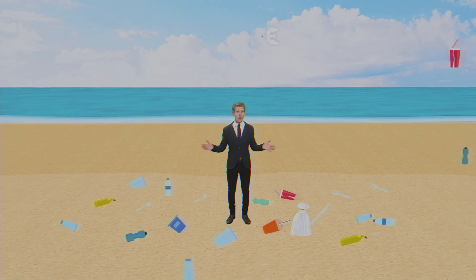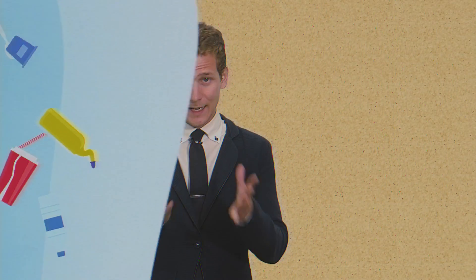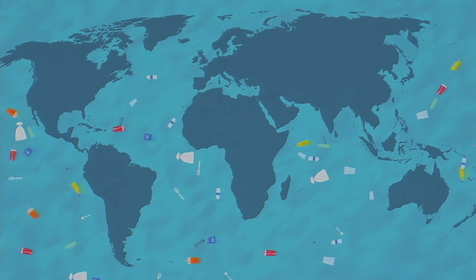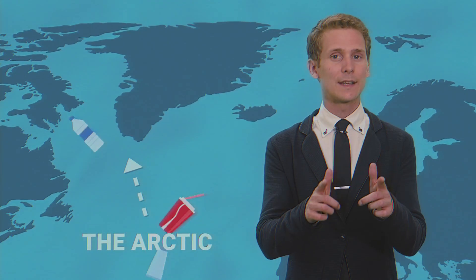Visit any coastal beach on the ocean and you might find plastic — a lot of plastic. And when you see it lying there, you might wonder where it came from or where it ends up if it's washed back out to sea. Scientists are wondering that too. Turns out plastic in the ocean can travel almost anywhere given enough time, even all the way up to the Arctic. Let's find out how it might get there.